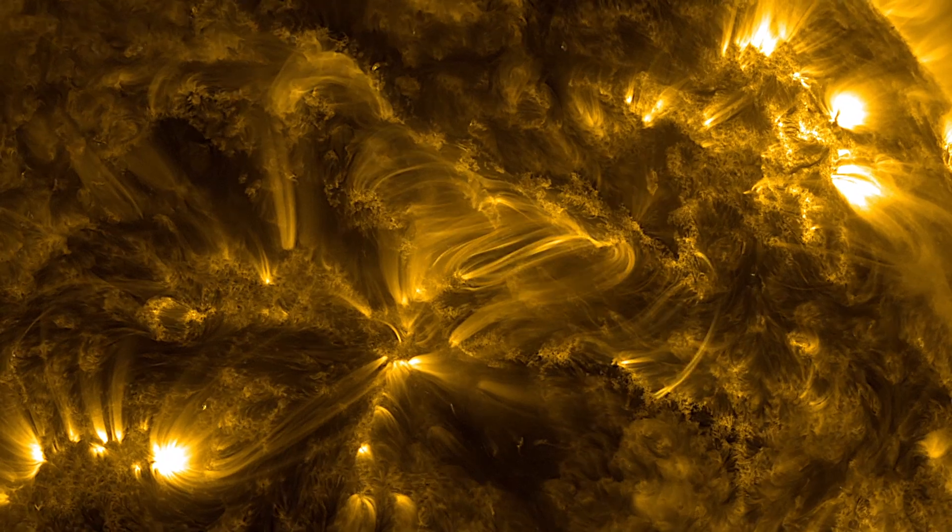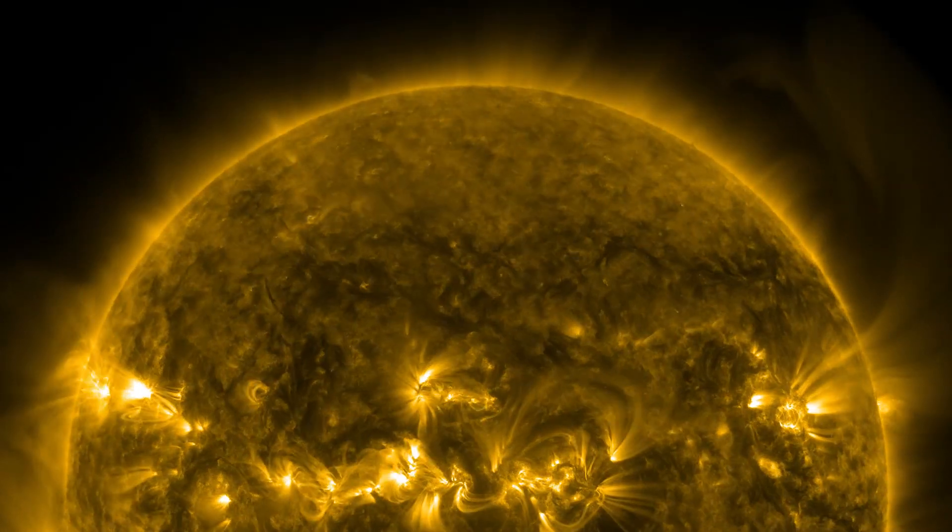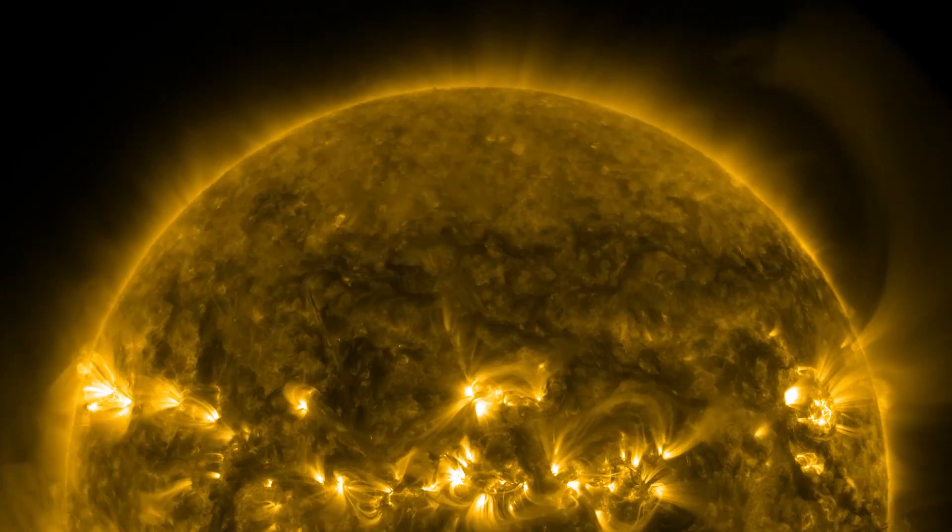Is the sun a ball of fire? No, it's not. We know that the sun can't be a ball of fire because we need oxygen to be able to have combustion, and there's no oxygen in space. The sun, however, is a giant nuclear furnace. The core in the very center is very similar to a nuclear reactor, and all of these particles get squashed together, there's a huge amount of pressure, and they undergo chemical reactions. There are very different layers as you move out towards the edge of the sun.